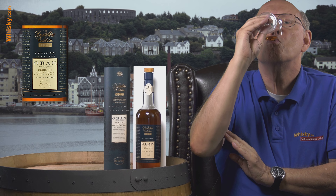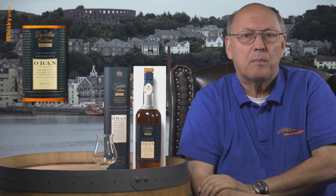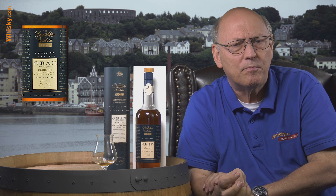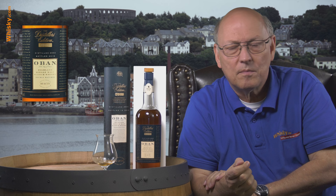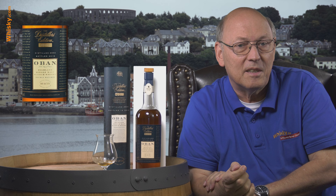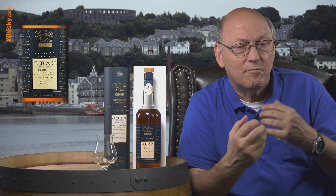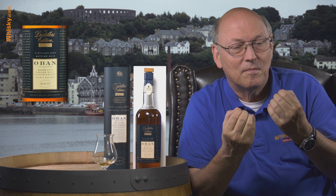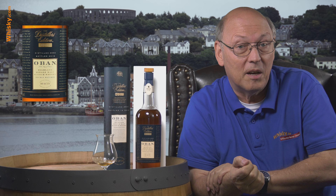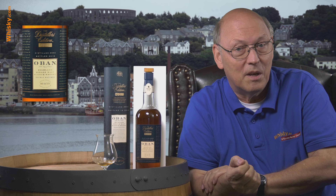Some oakiness and a little spiciness coming up, becoming drier. This one is a good companion to the typical Oban 14 years of age, and it's a definite buy — it's drier with more dry fruitiness than others have. Thank you for watching, stay tuned, there's more to come, and hopefully in a few years we will taste the 2020 or 2022 vintage.